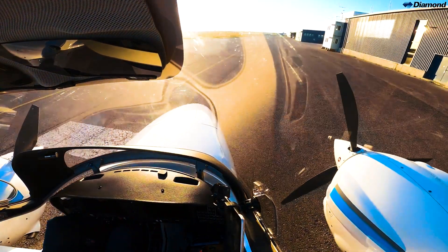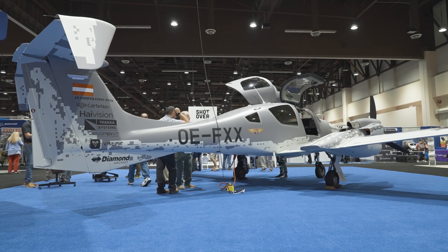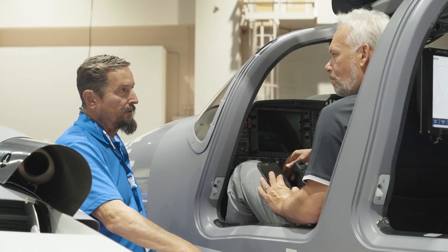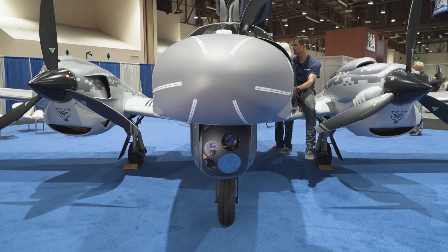Diamond Aircraft is among the top three aircraft manufacturers in the general aviation industry. We've been in business for 40 years and our business is set up on three verticals: flight training, private pilots, and special mission aircraft. We first heard about AirBear about two years ago — they reached out to us about the DS-62 MPP platform in order to bring the new generation of ISR aircraft into the US.